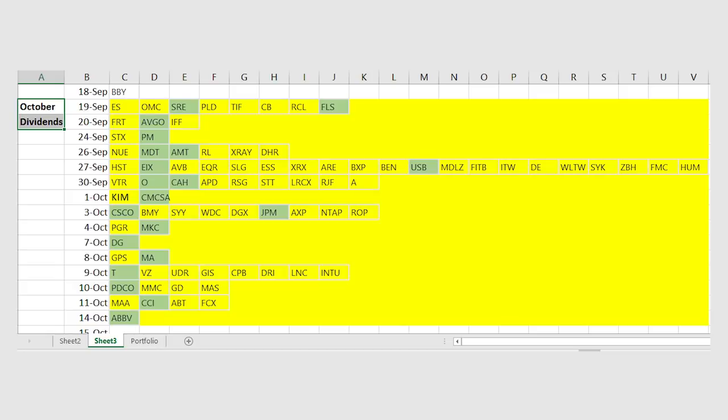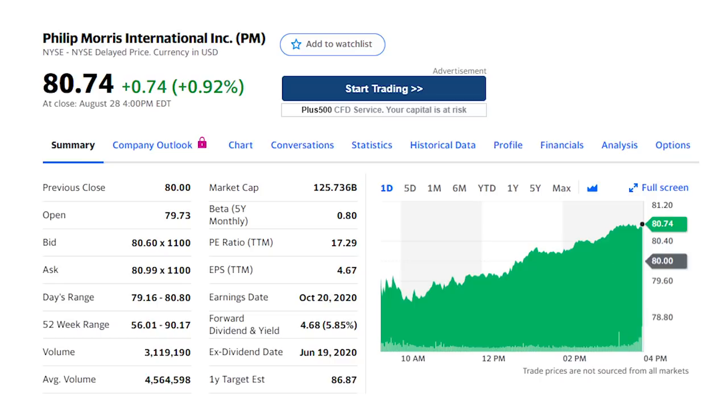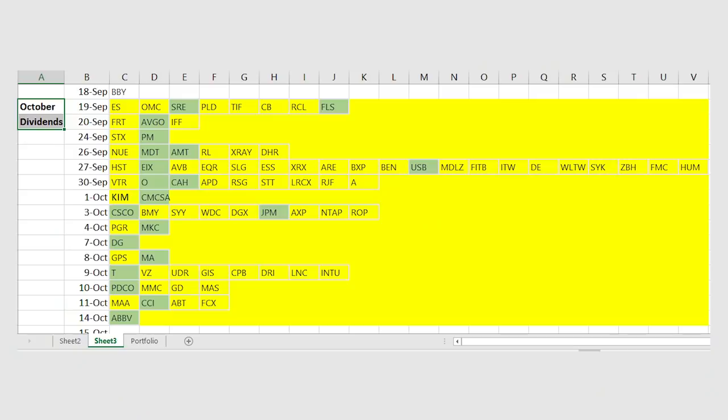Shares of Philip Morris International, ticker PM, offer a 5.9% dividend yield and very stable cash flow. Shares of PM are basically flat for the year, and I don't think the recent FDA announcement to allow IQOS to be marketed in the U.S. is built into the price. Tobacco volume is lower in the markets but the company has enough pricing power and other products — it's going to be a cash machine for a very long time. Shares go ex-dividend later this month, usually in the last week of September.